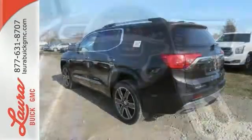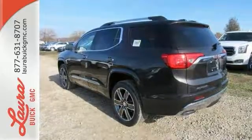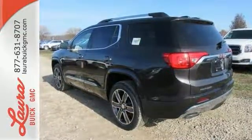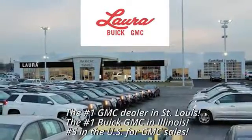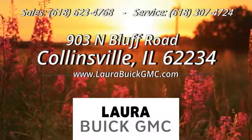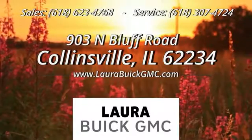Your purpose is clarified with this redesigned GMC Acadia. Take it for a test drive today at Laura Buick GMC, your Buick dealer in the St. Louis area. We're conveniently located at 903 North Bluff Road in Collinsville, Illinois.